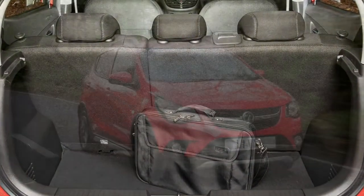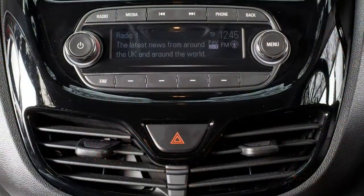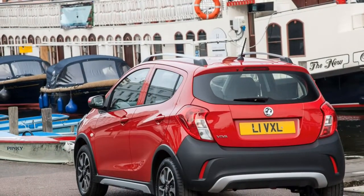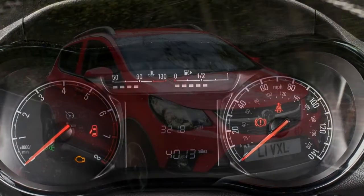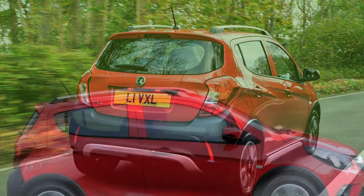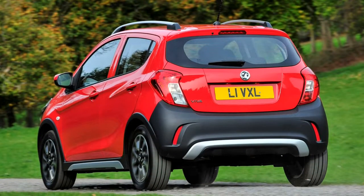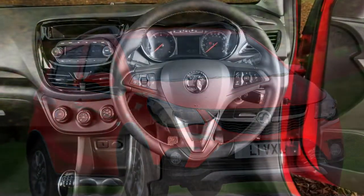Average interior quality. The standard of materials used inside the Viva Rocks cabin is par for the course for a city car. There are a few nice elements, yet for the most part it's cheap and robust with lots of hard plastics. Viva Rocks drivers shouldn't have major concerns over the cabin lasting the course, with switches and controls feeling durable enough for what most models will go through in their lifetime. The Viva Rocks comes with driver's seat height adjustment as standard — a bonus on a tiny city car — however there is virtually no reach adjustment for the steering wheel, meaning exceptionally tall or short drivers may find it difficult to get fully comfortable.